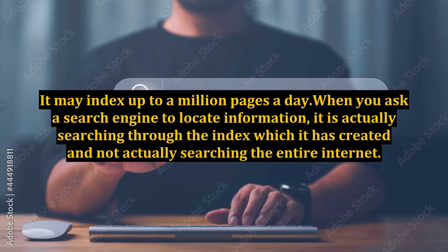It may index up to a million pages a day. When you ask a search engine to locate information, it is actually searching through the index which it has created, and not actually searching the entire internet.